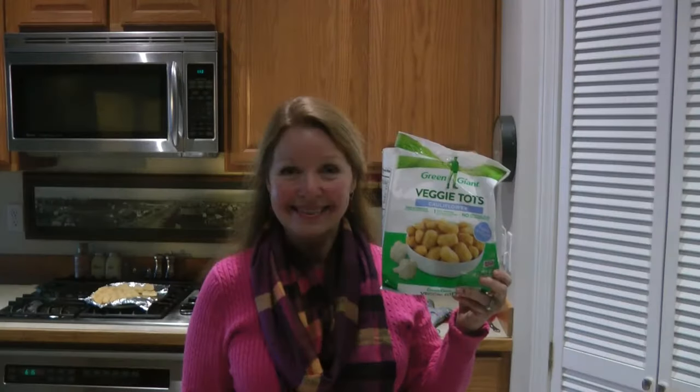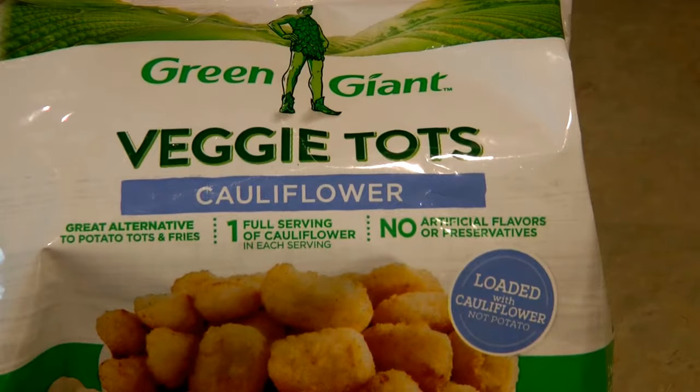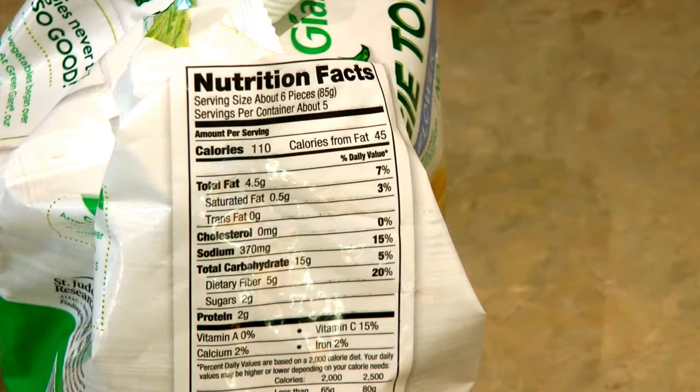Hi, it's AlaskaGranny. Have you seen the cauliflower veggie tots and thought, well, there's a full serving of cauliflower — perhaps they're better for me, I should try them? I decided to try the Green Giant Cauliflower Veggie Tots.